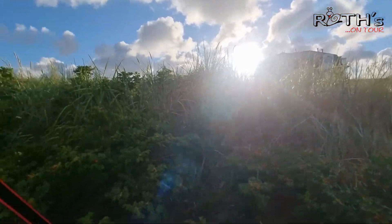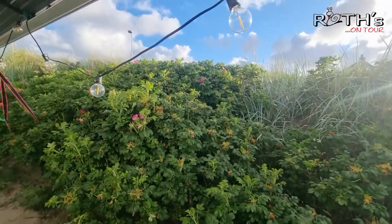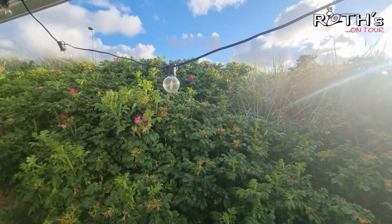Am Strand gibt es mehrere Bars, da kann man wirklich lecker essen. Und ansonsten gibt es im Dorf auch jede Menge Möglichkeiten, lecker zu essen - Restaurant an Restaurant, viele Shoppingmöglichkeiten. Also wirklich schön. Eine wunderschöne Insel, die für uns eine Menge Erinnerungen bereithält.